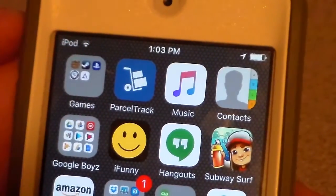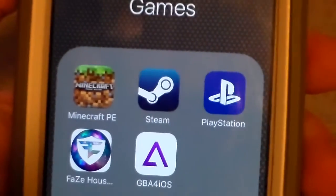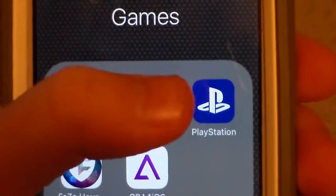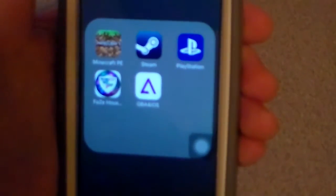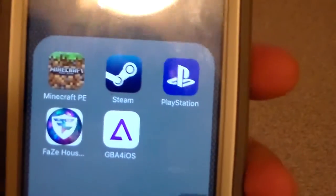The next page — we got the Games folder. Minecraft Pocket Edition — I actually don't really want that because I don't really play it, and I spent seven bucks on it, but whatever. Steam for managing my account. PlayStation app for the PS — you can see it back there behind my computer monitor. We got Faze House Defense because I saw it on one of Faze Apex's videos and it looked kind of fun. GBA for iOS for Game Boy games — you have to set the date back and everything. I watched the Everything Apple Pro video on how to get it, but it doesn't work the greatest.